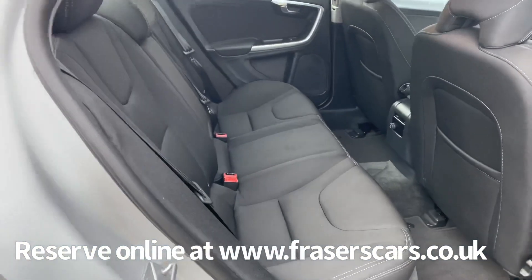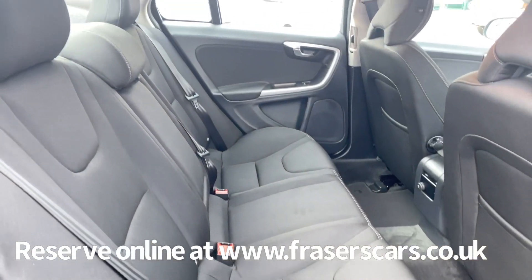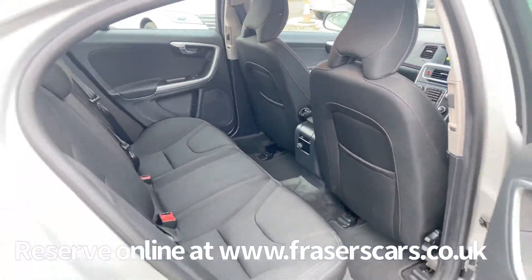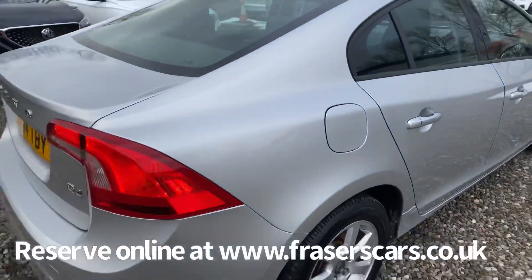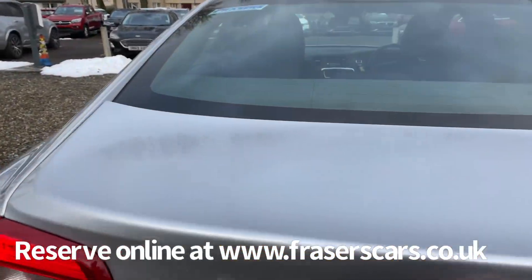The car also has the proper S60 carpet mat set fitted, and there are three three-point seatbelts in the rear. The outer rear seats are also ISOFIX prepared, and in the boot this car also has a space saver spare wheel.